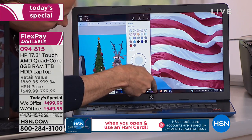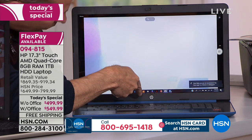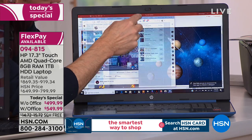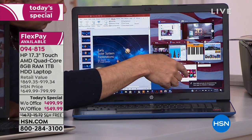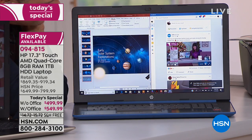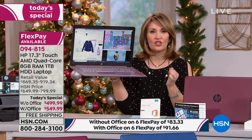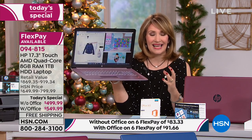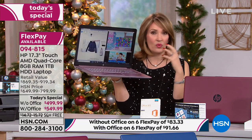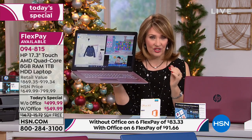I've got seven, eight, nine programs open and running at the same time — we're not waiting, we're not pausing. The older, slower computers start locking up. This is also the first time we are offering AMD's brand new processor — it's called the Ryzen 3. This processor is going to process your graphics 80 percent faster. So if you do gaming, love videos, anything with motion or graphics, it's going to process it 80 percent faster.